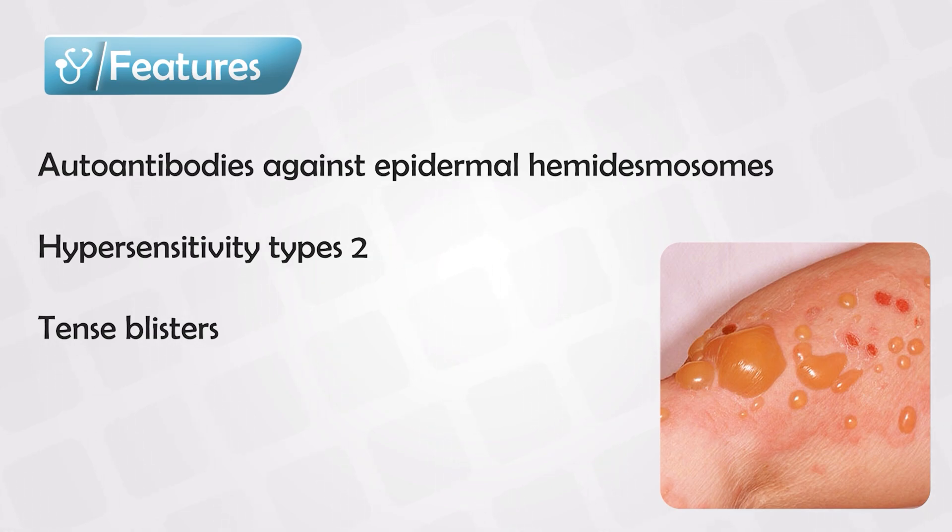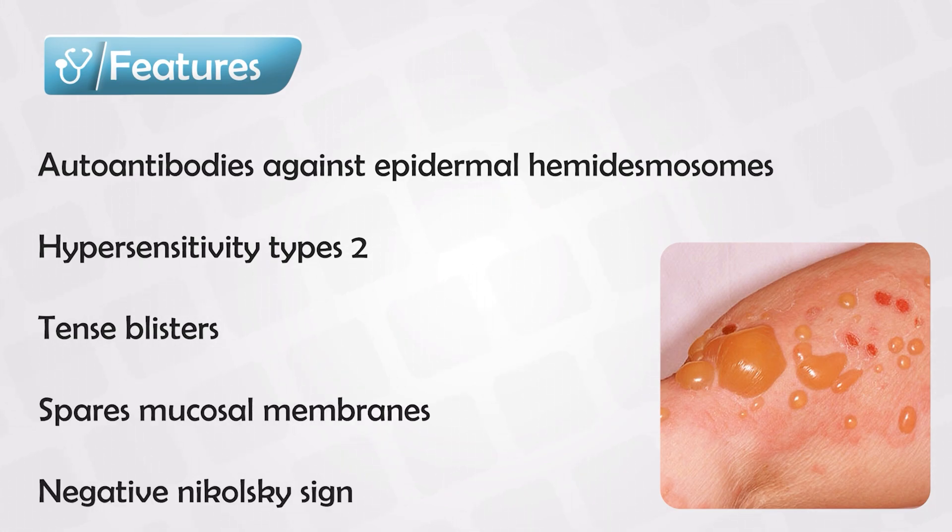You can feel the blisters and they're very tense and hard, and if you leave them alone, they will heal over time leaving no scars — unlike Pemphigus vulgaris, where the blisters always leave marks and scars. Also, unlike Pemphigus vulgaris, Bullous Pemphigoid spares the mucosal membranes.